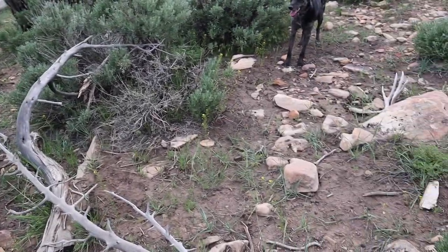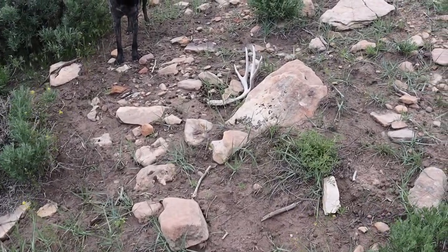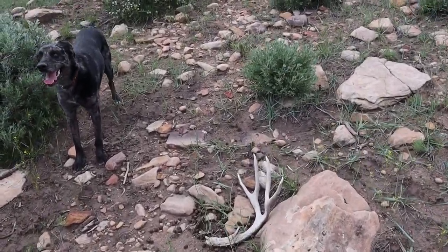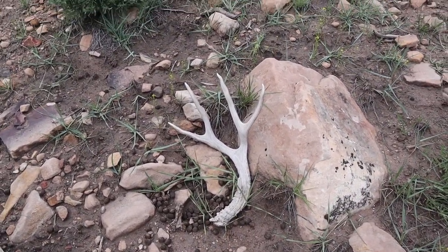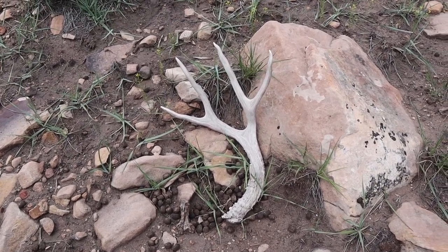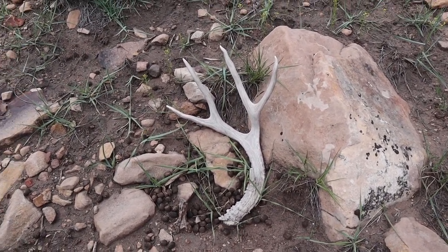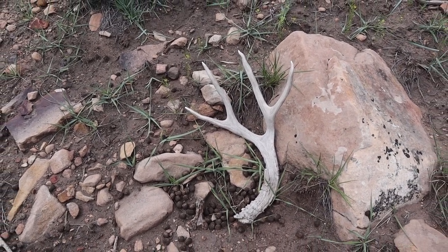I'm kind of starting to loop back to the truck. I turned and looked up this little hillside and hiding behind this rock is this four-point. It almost looks like he might be the match to the first antler I picked up, so I'm not sure — I'll have to check. We'll keep on heading back and hopefully luck into a couple more.